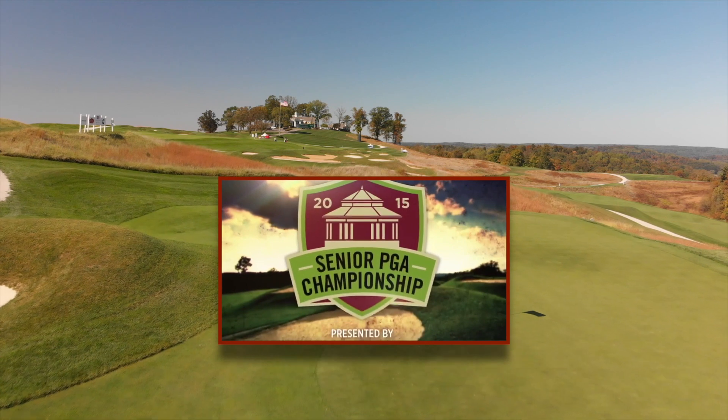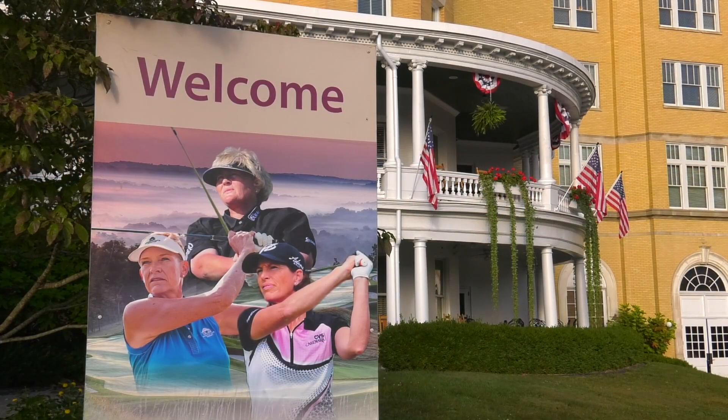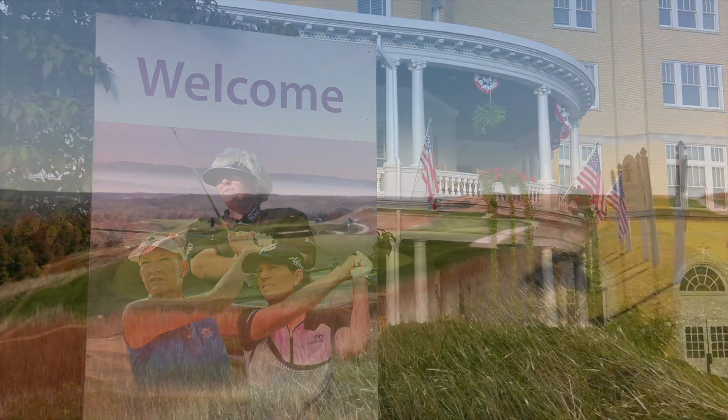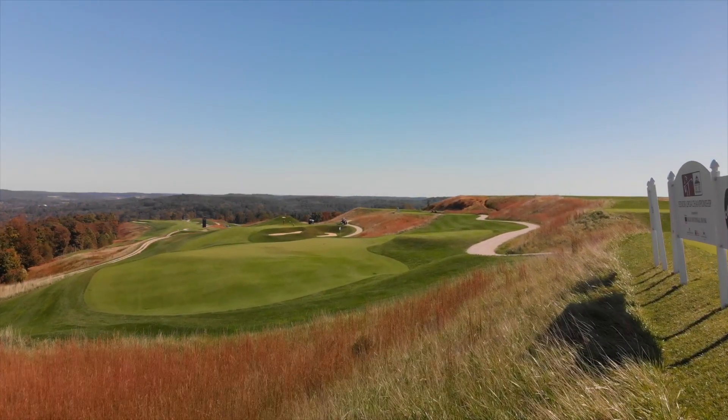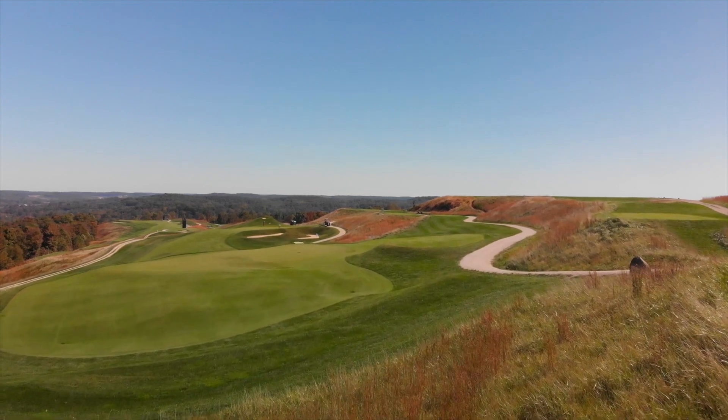Exactly. In 2015, we had the Senior PGA. Now, for the LPGA Senior Championship, the Pete Dye Course sits here at 800 feet above sea level on Mount Airy, and it certainly is airy all of the time here.